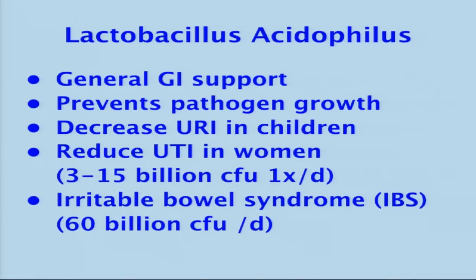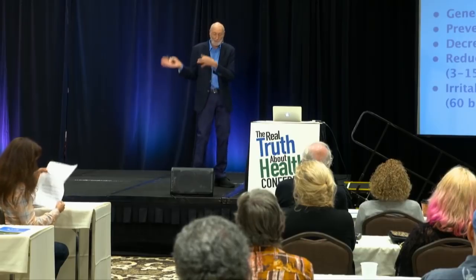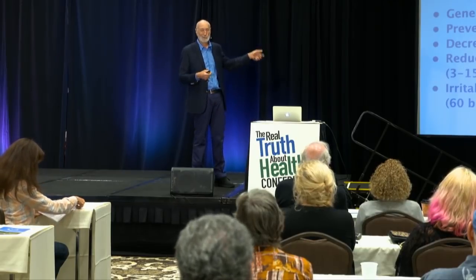Folks with irritable bowel syndrome — I don't believe this is really a disease. I believe the bowel is irritable because of what the owner of that bowel has been putting through it. The colon is a very eloquent organ; it speaks very clearly. If you've got gas, cramps, and bloating every time you eat food X, that's your colon saying don't put that down here. I wish I had a nickel for every patient with irritable bowel who went on a whole food plant-based diet and said, 'My irritable bowel is going away.'